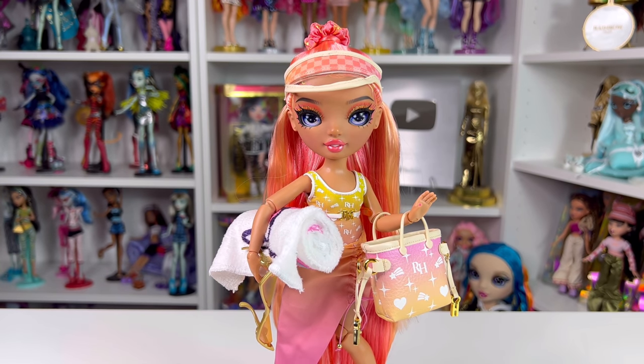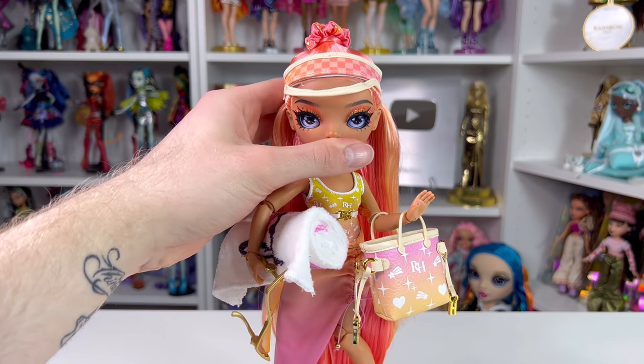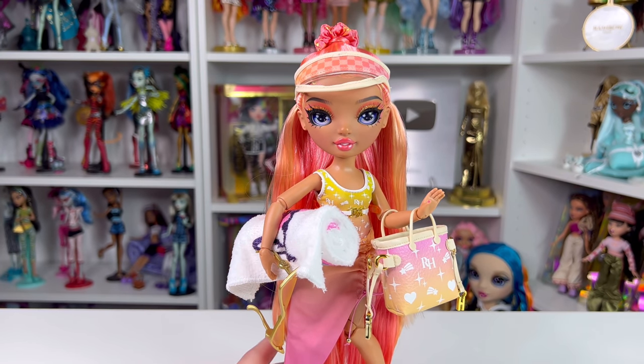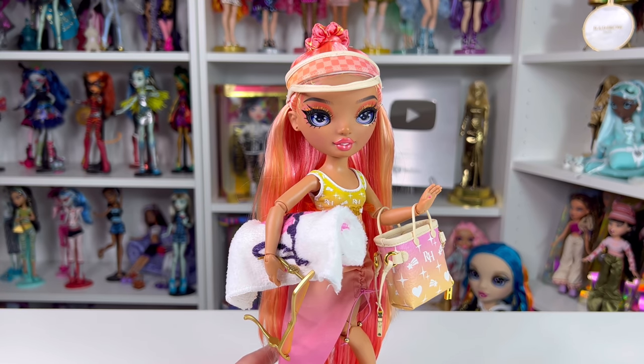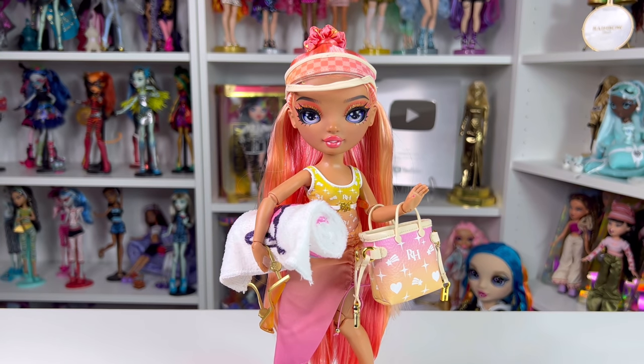For 32 dollars, I feel like she could have been priced closer to 27 because of the bathing suit situation. But all the pieces are really well made — the towels feel real, the bags are nice material. It's really up to you and how much you're willing to spend. As I always say, there's always going to be a sale around the corner, so wait if you're not comfortable with the price. But if she's your favorite from the Pacific Coast line, I totally recommend her.